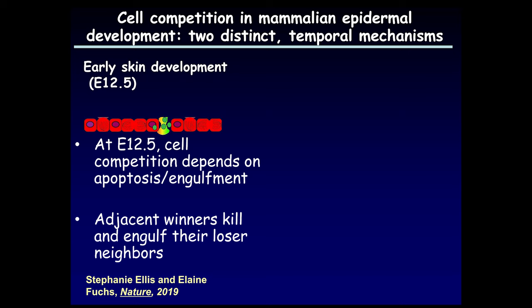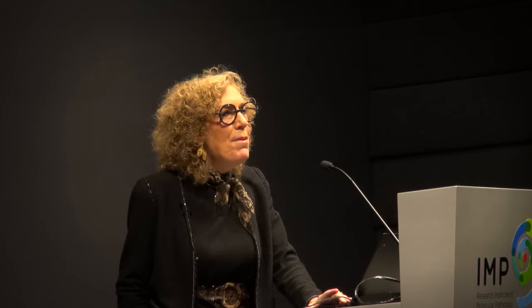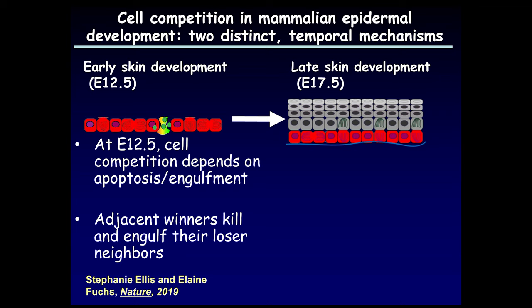This system allows us to ask how loser cells get cleared out by winner cells. Looking a few days later in mouse skin development, there's still largely a single layer of epidermis. We find that competition does exist, and it's dependent upon the apoptotic bodies of loser cells being engulfed by neighboring winner cells — the adjacent winner cells kill and engulf the loser cells. The genetics are very similar to what happens in cell competition in flies, such as in fly wing development which also involves a single layer of epidermal cells.